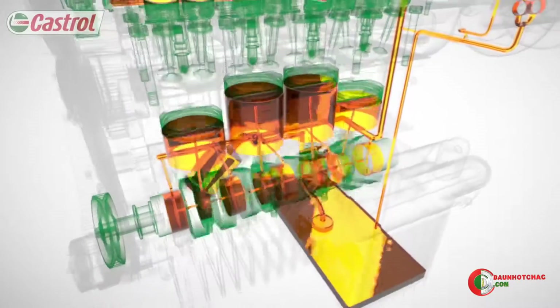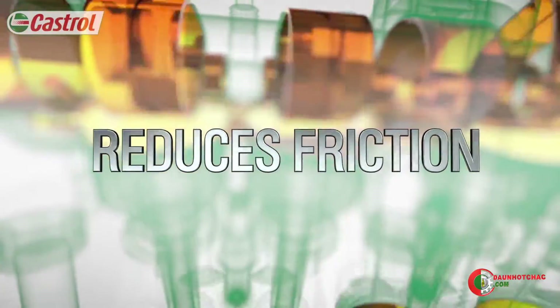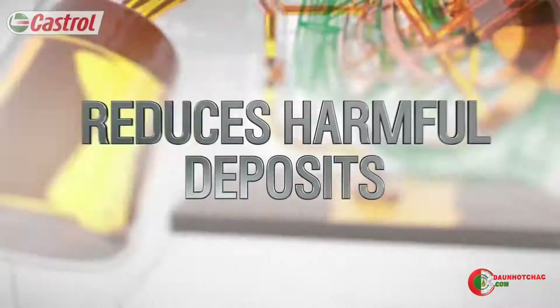Throughout the oil's journey, its primary function is to protect. It does this in many ways: reducing friction and metal-to-metal contact, reducing wear throughout the drive, and reducing harmful deposits.